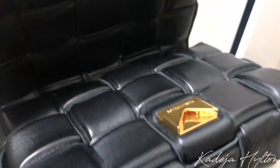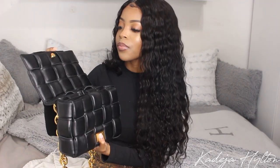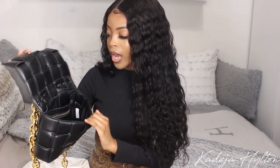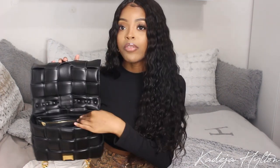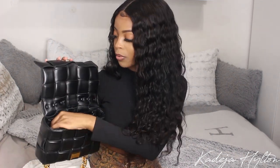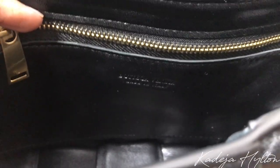When you open the bag it opens like this — there's a little gold clasp that says Bottega Veneta. Inside we have the envelope with the care card, and then we have one slip pocket with a zipper, which is really nice. It does say 'Bottega Veneta, Made in Italy.'